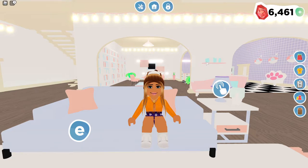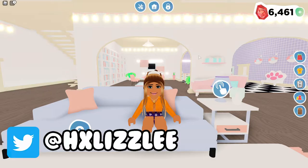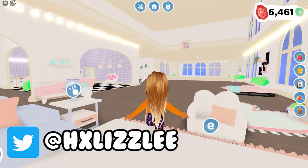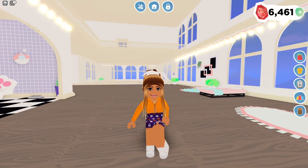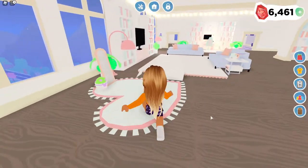Hey guys! In today's video, I have a really exciting video. Today is the day of my very first merch launch. And today I am wearing one of the outfits. Oh my gosh, it's so cute! It is Halloween themed, as you can see. So this is one of the merch items. Obviously, the necklace isn't part of the merch.